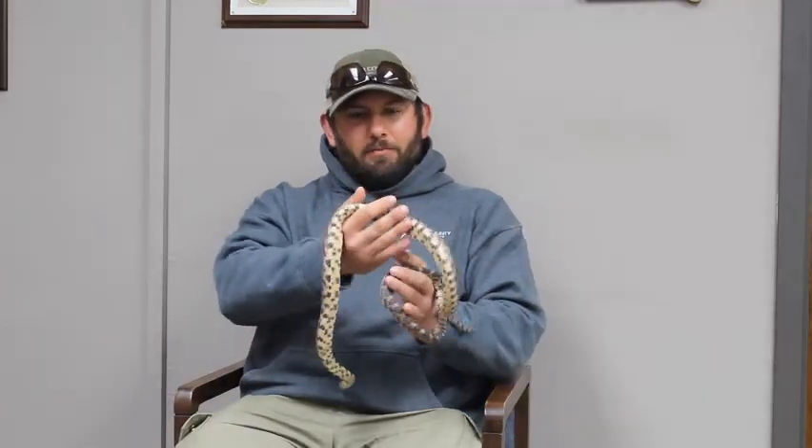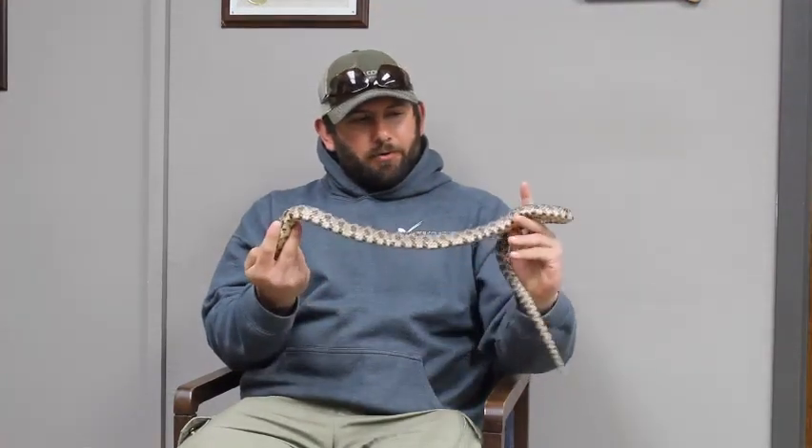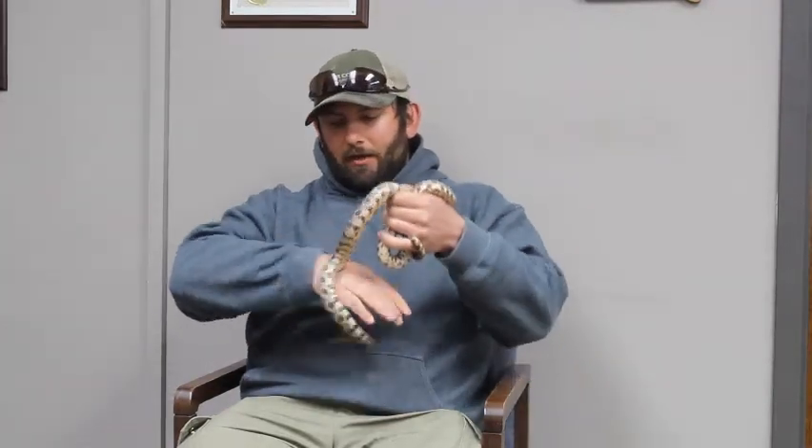Hello everyone, my name is Greg Olson. I'm one of the naturalists with the Jasper County Conservation Department, and today I wanted to share with you one of our awesome environmental education animals whose name is Cupcake.